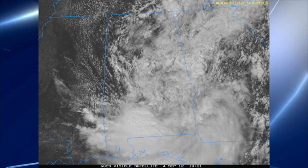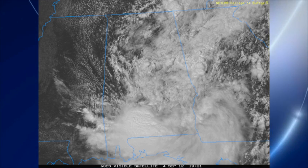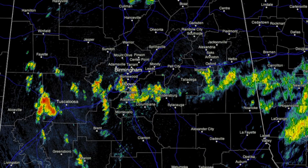Some new showers and storms have fired this afternoon across north Alabama. That's the radar at 2:15. You've got tropical showers lined up from Tuscaloosa over to around Cheehaw State Park, Ranburn, and Wadawi. Also some showers up around Cullman County, those are dropping south, but nothing is as widespread or as heavy as yesterday so far.